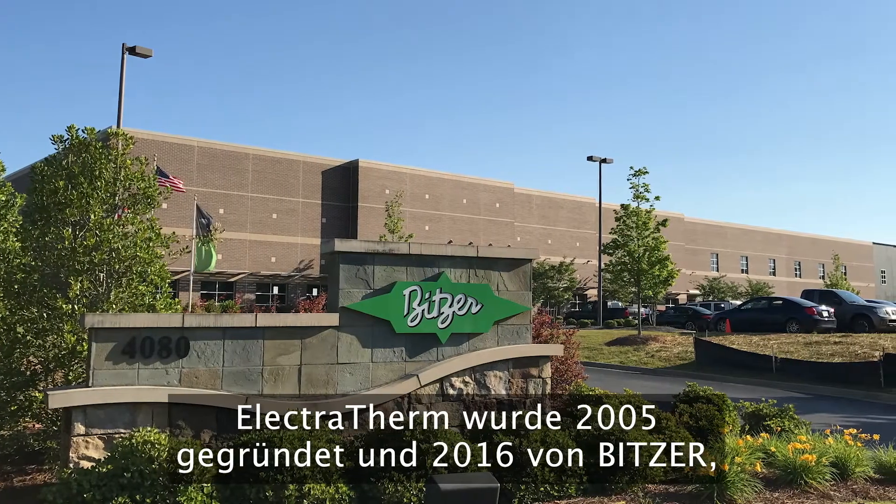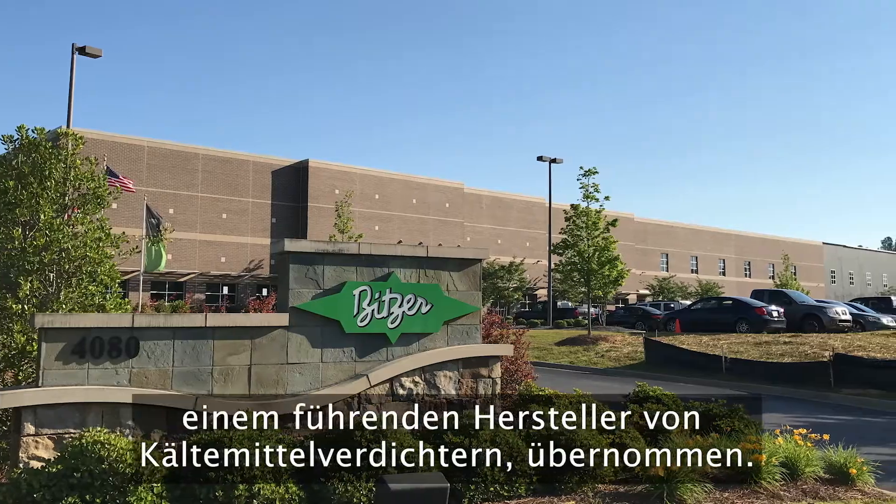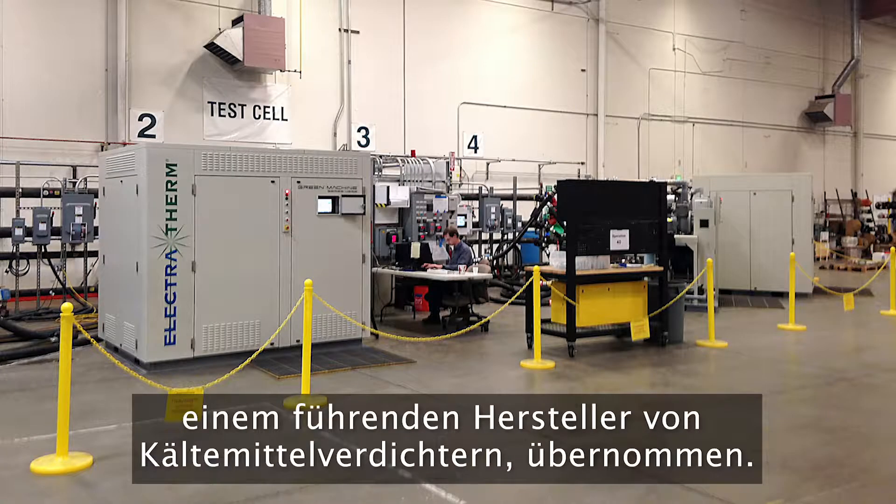Founded in 2005, Electrotherm was acquired in 2016 by Bitzer, the world leader in compressor technology.